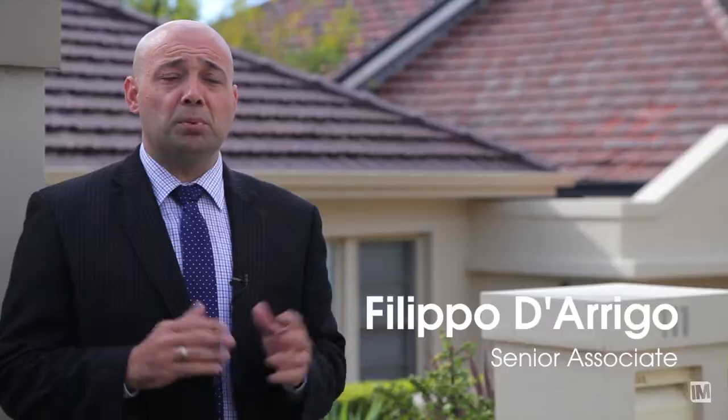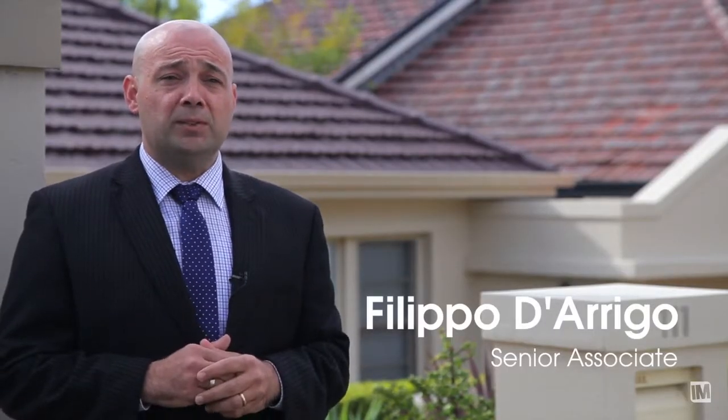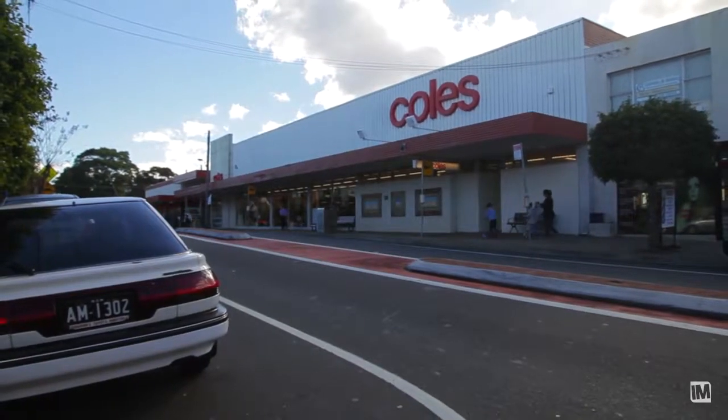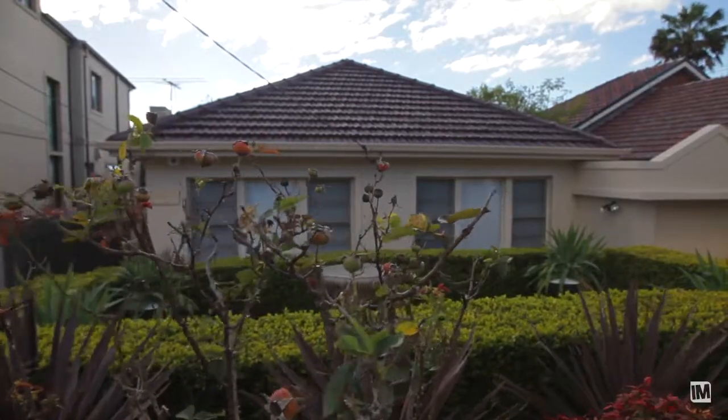111 Prince Edward Avenue, Earlwood is a blue ribbon location that's going to appeal to young families looking for their own space. Not only are we surrounded by parklands and local shops, but this address offers quality homes in a blue ribbon address.